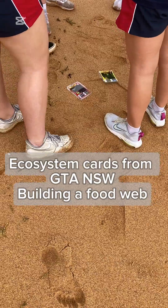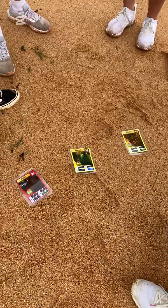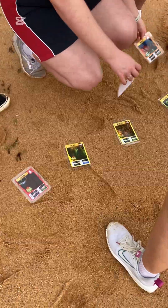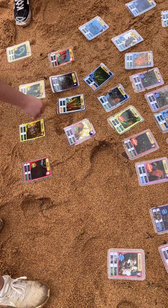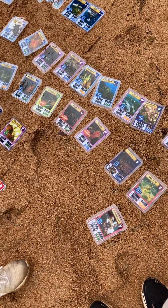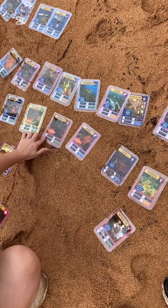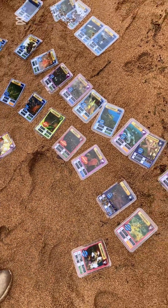We're using the ecosystem cards from the GTA, which are a fantastic resource, and we're building a food web for the Great Southern Reef and what we think might be living out there. We've identified the levels — can you figure out which one is eating which species? On the bottom left of each of these cards it says predator and prey. So like the rock lobster — predator — octopus. Prey is the crabs. Prey is smaller fish.